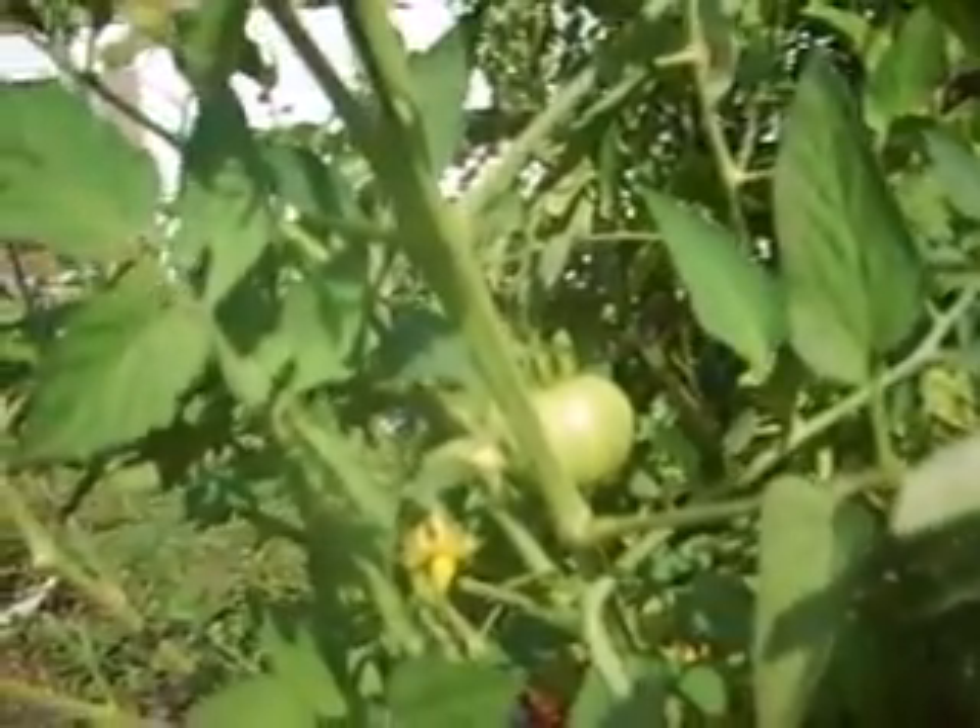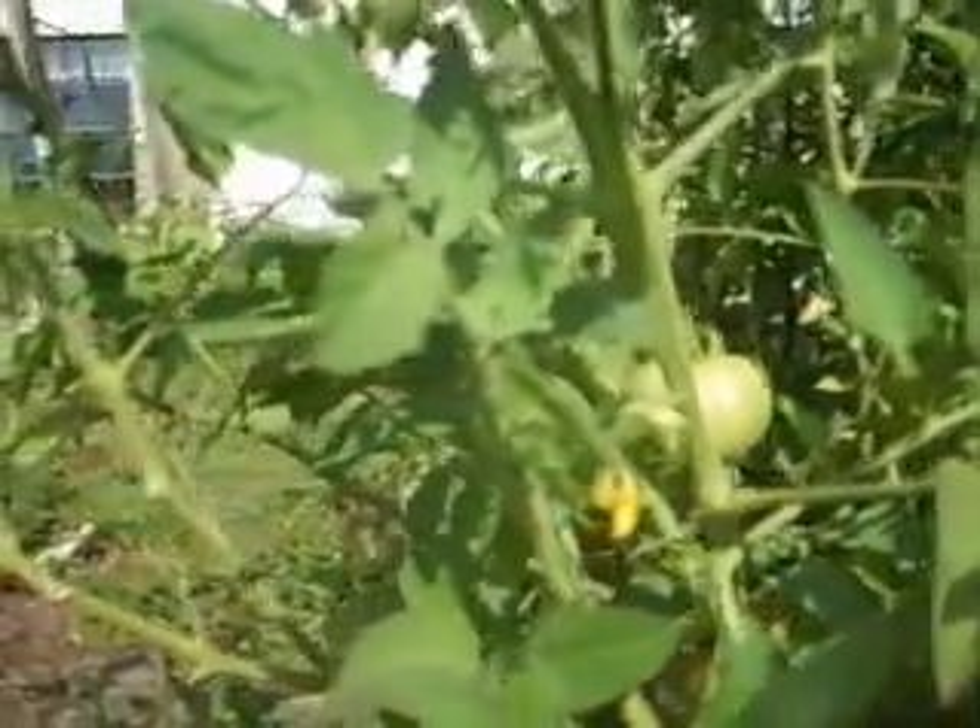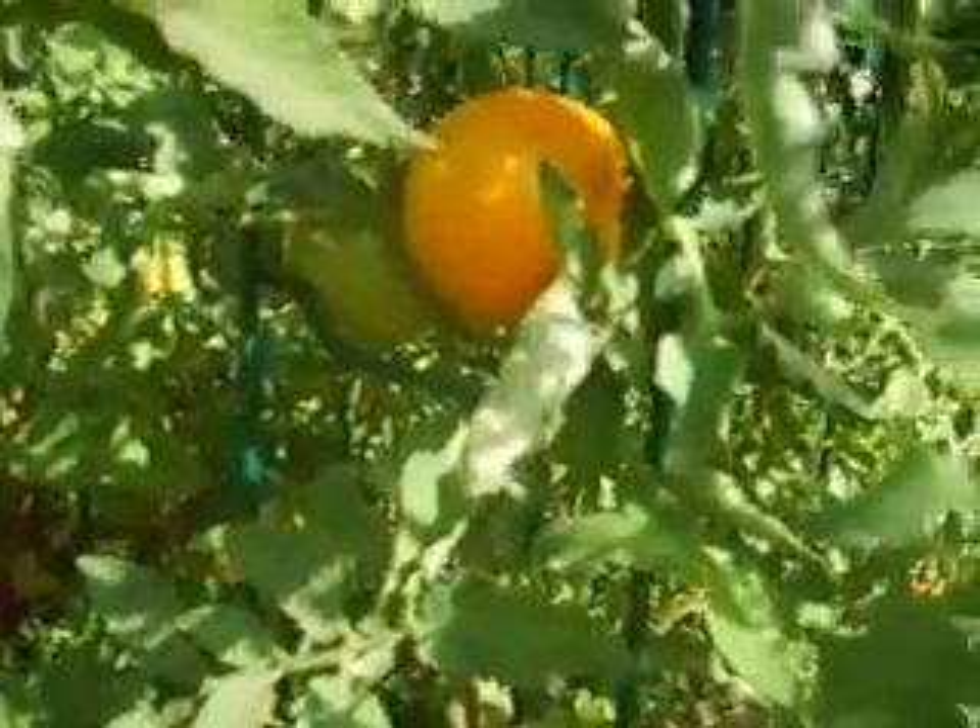I've been using the leaves off of this one, because it's not a good producer, to feed my moths. And then we have a sweet tangerine here. It looks like it's ripe — I should be able to pick that one today. That should be yummy.